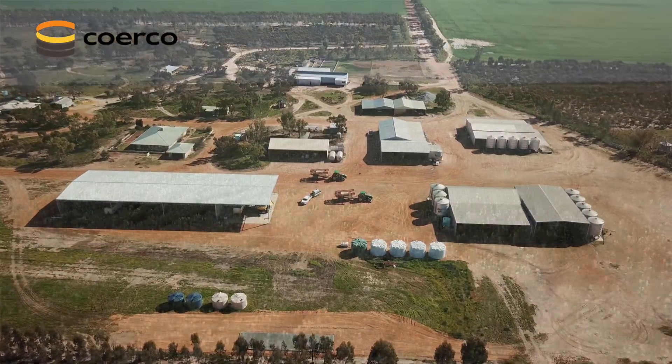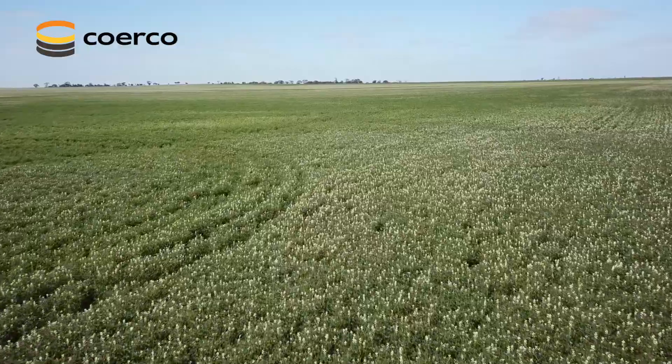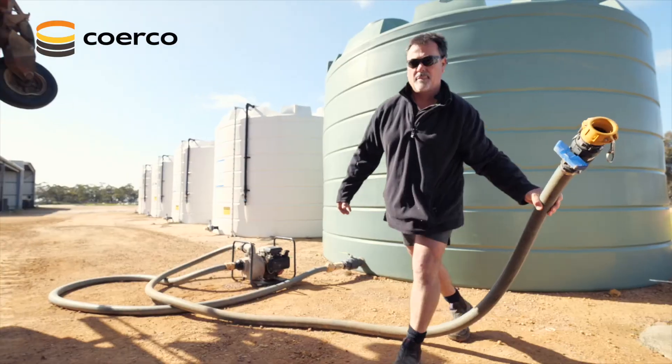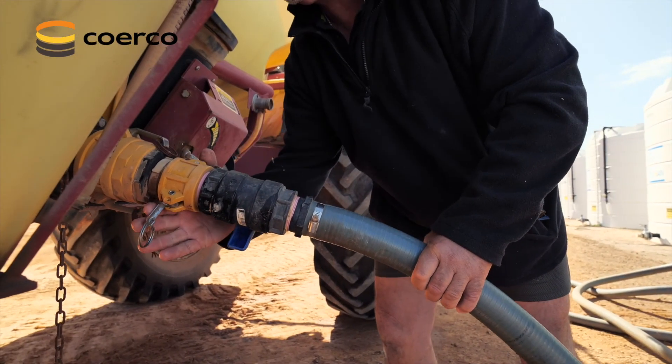Leon Sharman at Sharman Farms in Cadoo, Western Australia, consisting of about 25,000 acres all up — 18,000 of that is crop and 6,000 sheep. On site we have four Flexien 50,000 litre tanks and one 50,000 litre water storage tank that we use for chemical fill-ups.